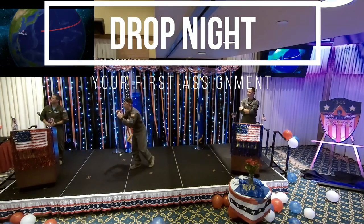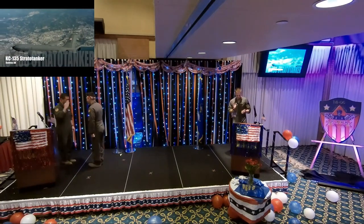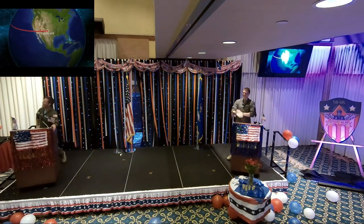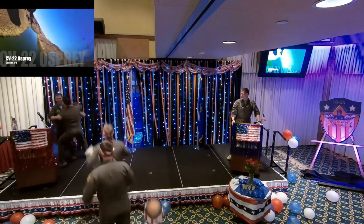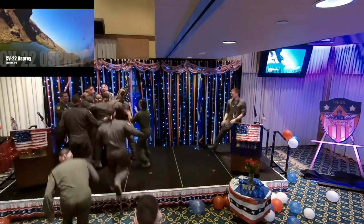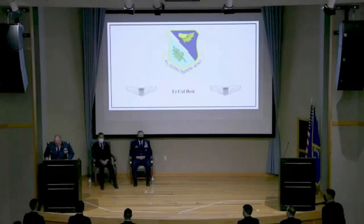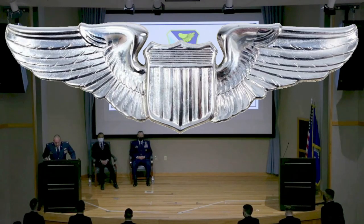Drop night is the ceremony near the end of pilot training where you find out what you'll be flying next. After 12 months of trials and tribulations, you've achieved a unique milestone that very few others can. You are now a U.S. Air Force pilot. From here on out, your life will never be the same.